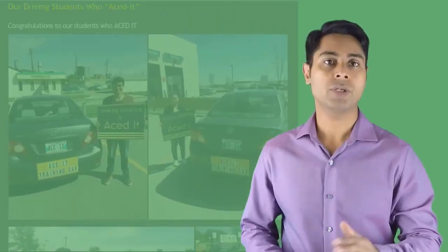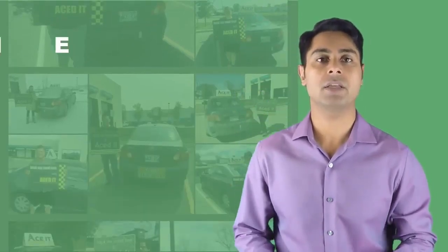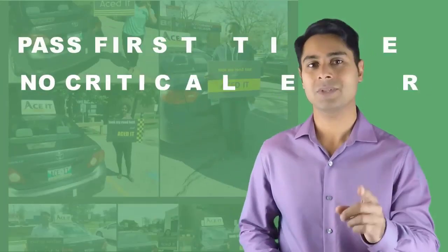I'm going to show you guys how to pass your driving road test first time. My name is Mendee Parmi. I'm going to share with you my secrets on how to pass your driving road test the first time with no critical errors. So stay tuned.